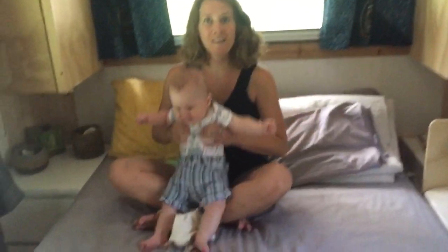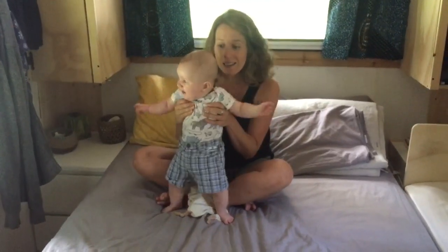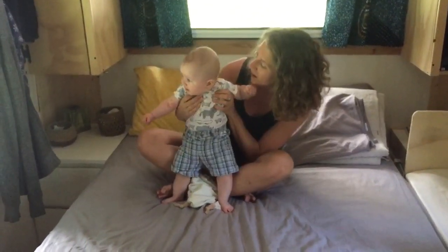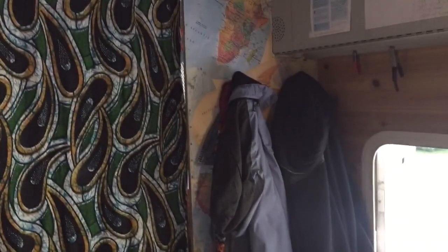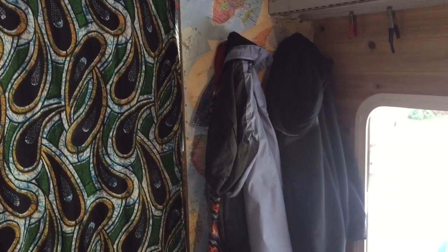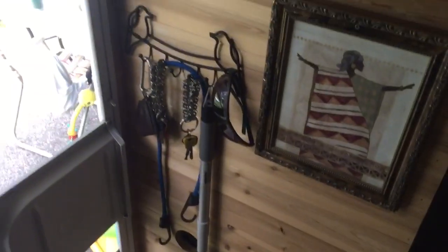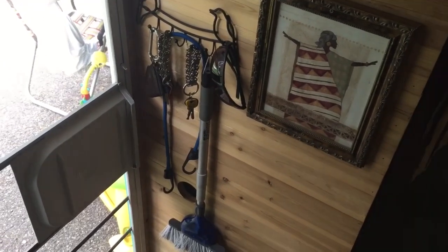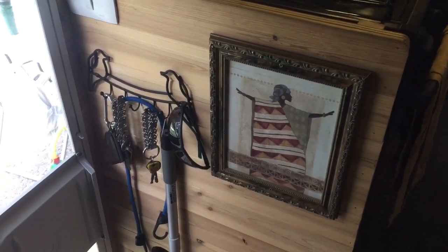I think that's it for the inside of the bus. We have a few more things to show you on the outside. I totally forgot to film the entrance — by the door we have our jackets and below we can put all our shoes. On the other side we have a space for keys, our broom, sunglasses, and some artwork from a family friend from before I started traveling to Senegal.